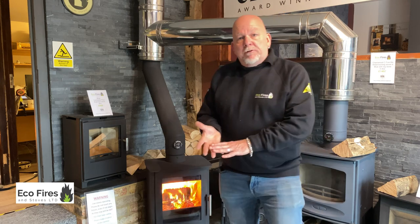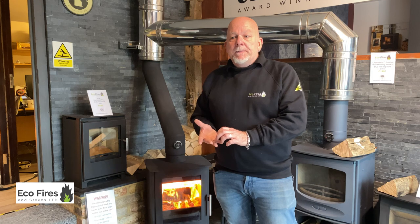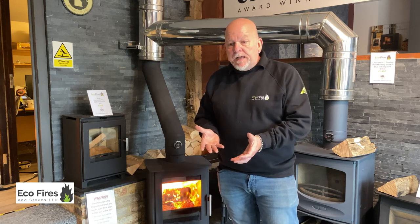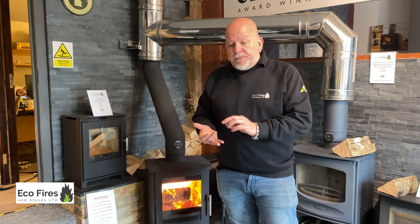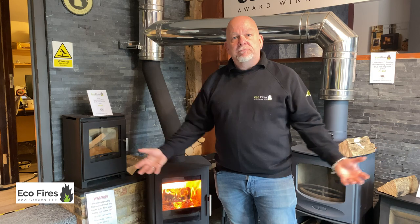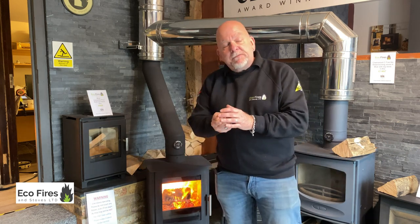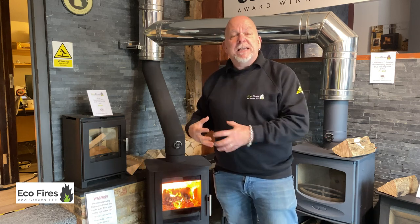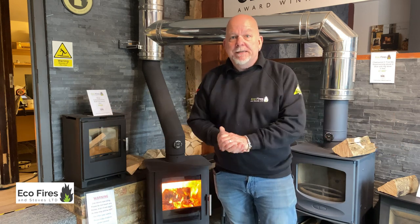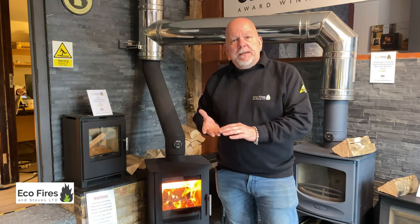One of the main problems new customers have is they're getting logs delivered from completely reputable companies, but there's a certain amount of moisture in them. If the moisture content is over 20%, the log will really struggle to burn and give heat out, because when it's alight it's spending all its energy boiling the water within the log rather than putting heat into the room. If your log is below 20% moisture — ideally below 10% — it's going to burn really easily and all the energy is going to come out into your room as heat.